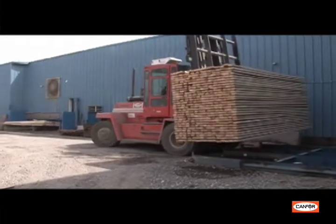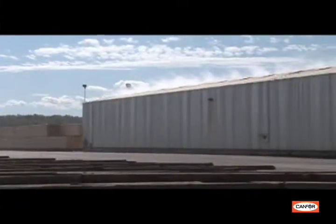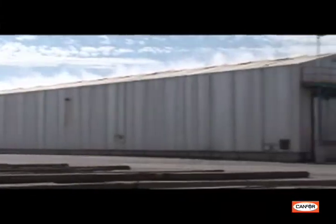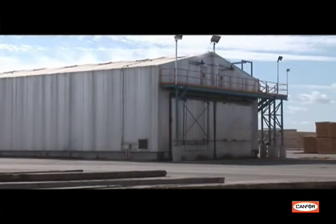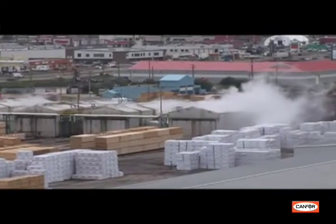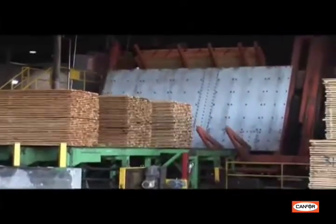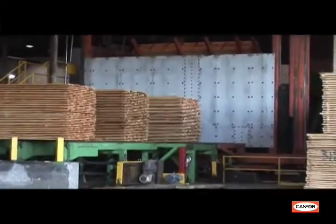The stamp KDHT on each piece of lumber produced for Lowe's means the wood has been kiln dried to a moisture content lower than 19% and remained in the kiln at temperatures hot enough to kill any insects that might be present in the wood. Lumber with a moisture content of 19% or lower has less chance of developing mold or fungi. Furthermore, lumber that is dried correctly is stronger and more stable in all applications.